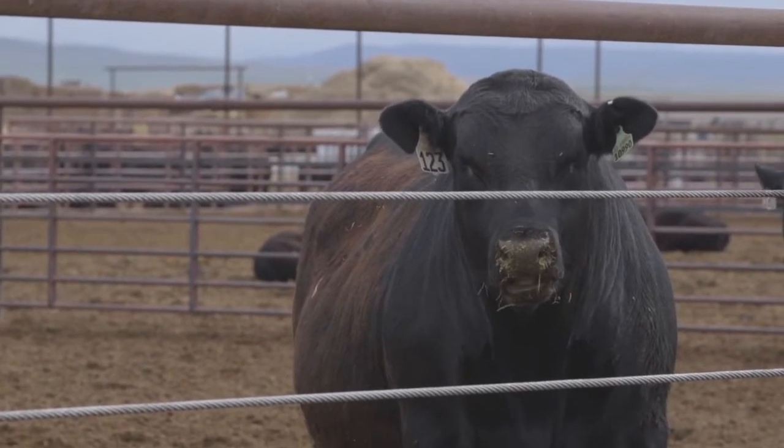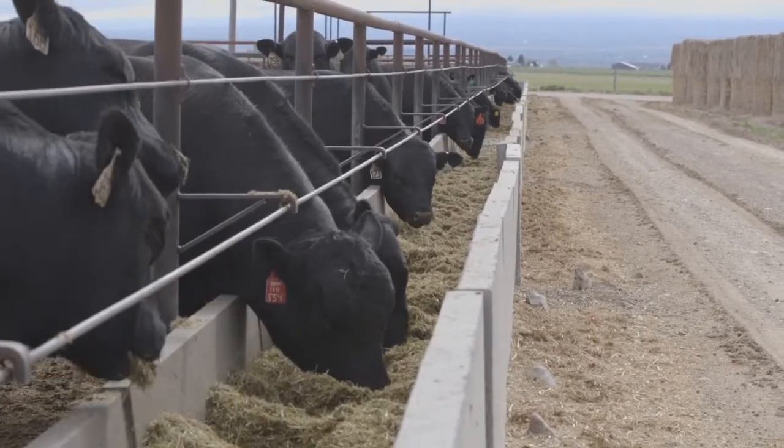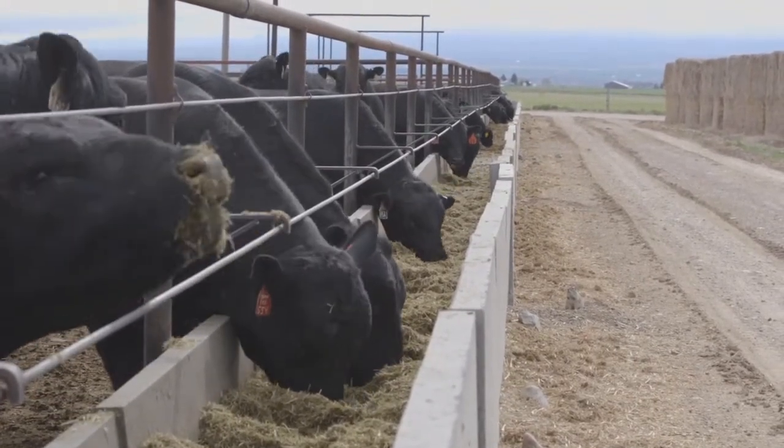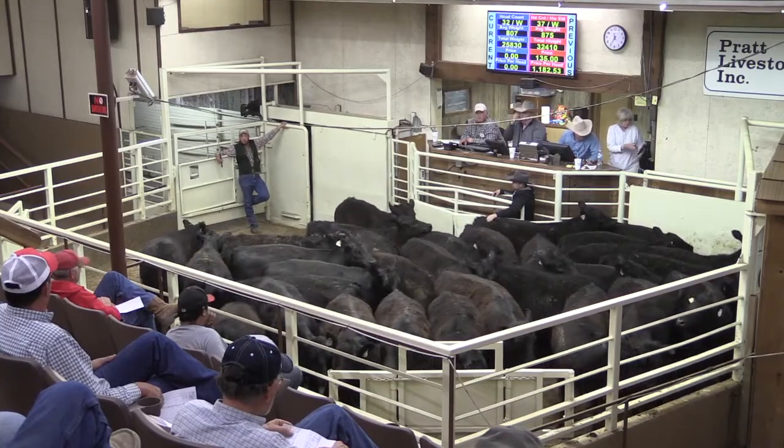The animal scientist says carcass size might be one of those new reasons. The discounts aren't enough to scare us away on carcass size, but the packer could just, rather than raise the discounts, say we don't need your cattle — they're too big. Not having a place to sell them becomes a big problem.